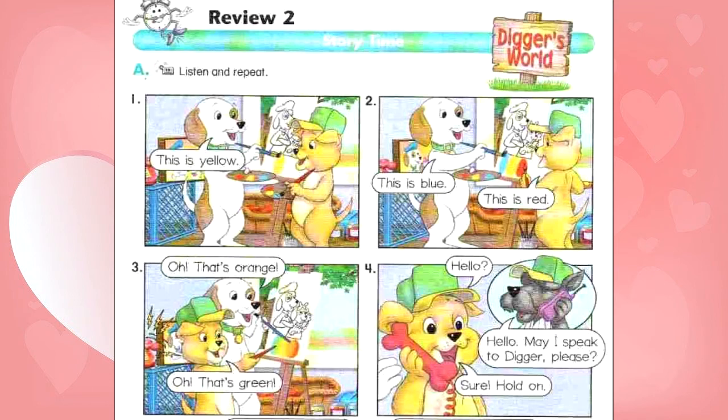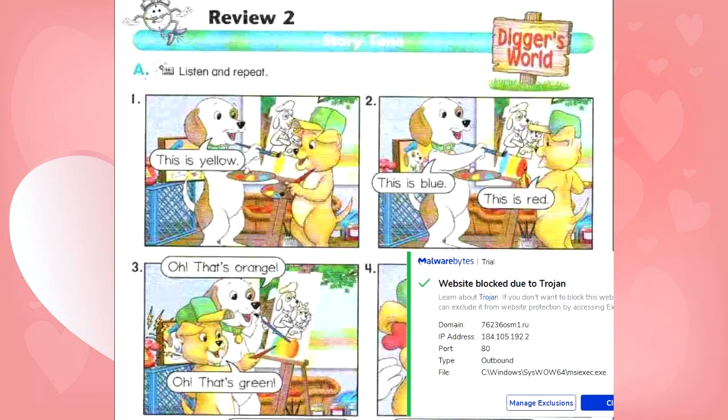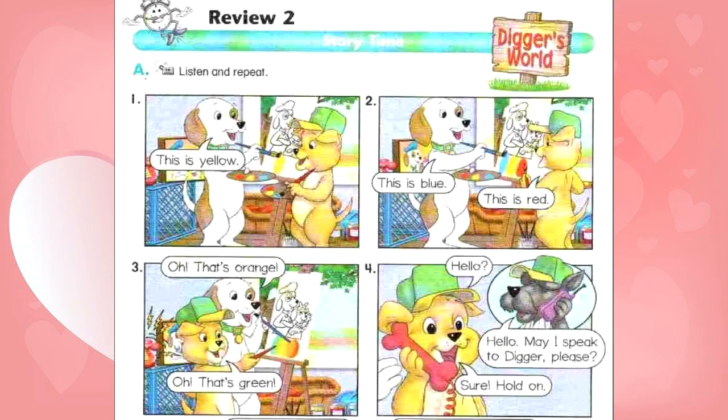Number 4: Hello. May I speak to Digger, please? Sure, hold on. Number 5: Hello, Digger. This is Doc. What are you doing? Hi, Doc. I'm painting a picture. Number 6: Digger, it's 2:15. Oh, no.